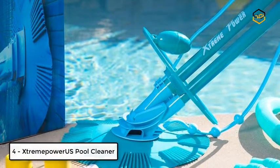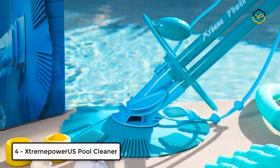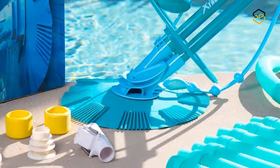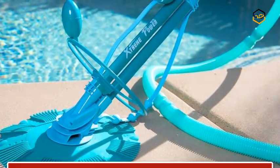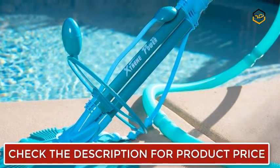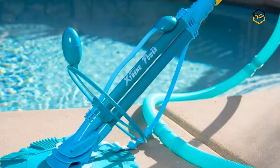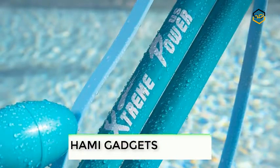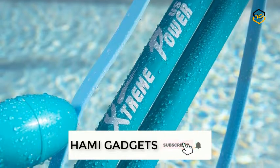At number 4, we have the Extreme Power US Pool Cleaner. This item is perfect for efficiently cleaning dirt, leaves, debris, bugs, pebbles, and short twigs from your pool, allowing you to spend more time in your swimming pool instead of cleaning it. No wheels or gears means no jamming, breaking, or otherwise interrupting the cleaning process.